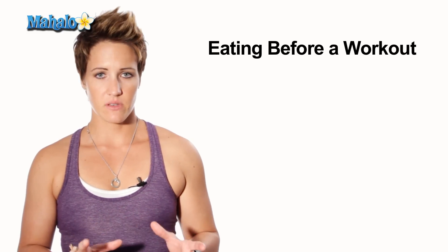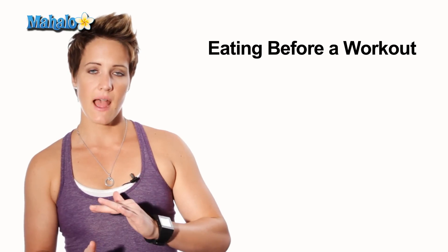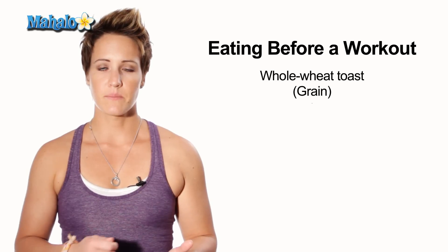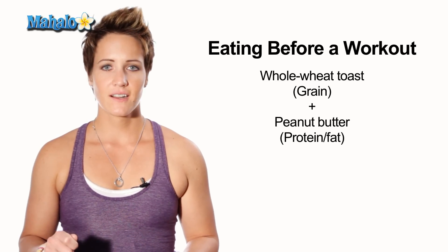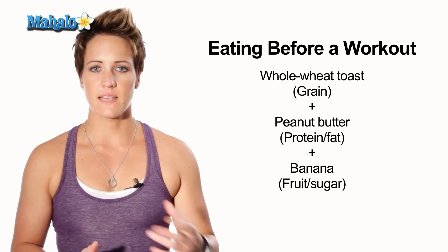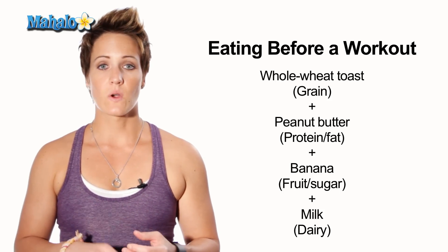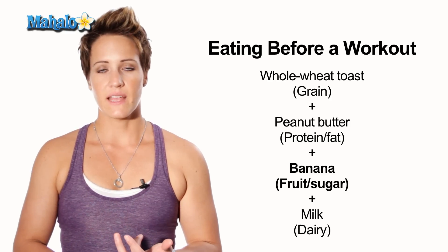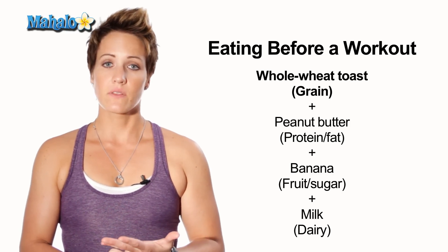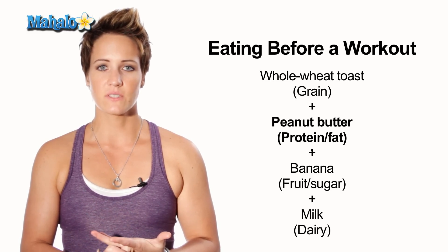Now that might be a little bit too heavy for some of you. If that's the case, try having a little piece of bread or whole wheat toast with some peanut butter or almond butter with a few slices of banana on there. That would satisfy the same dietary requirements, maybe with a little glass of milk or soy milk. Your bananas would be the fruit and the sugar, you have your grain for the toast, and your peanut butter would satisfy the protein and the fat.